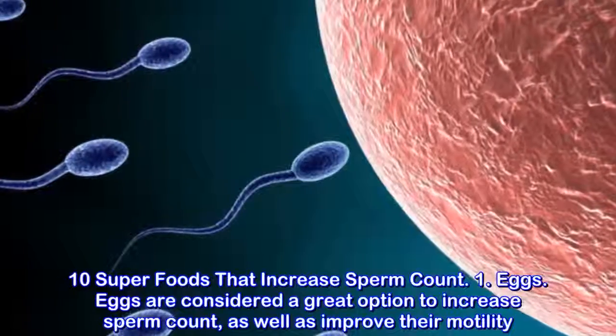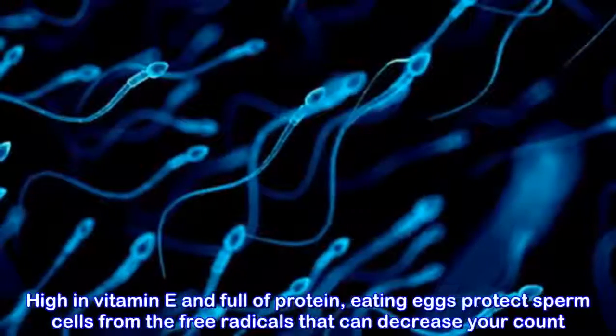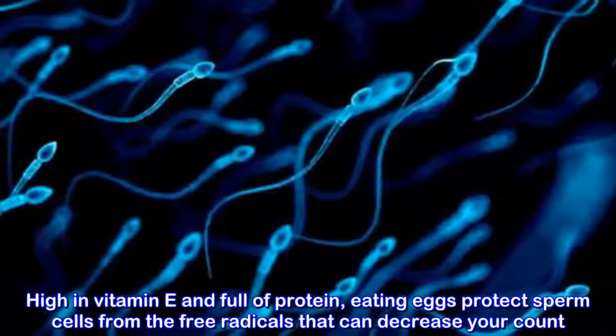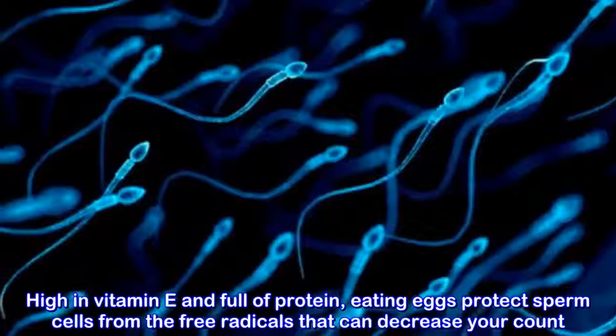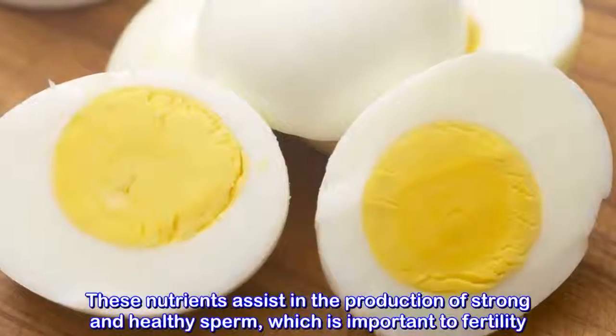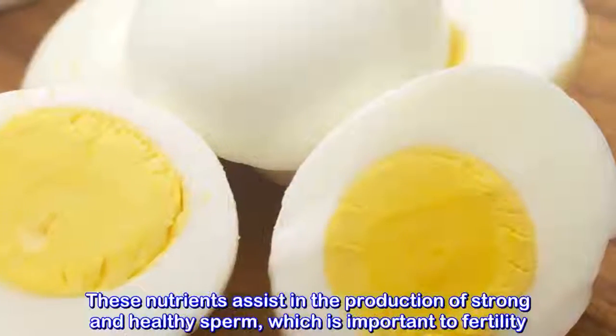Eggs. Eggs are considered a great option to increase sperm count, as well as improve their motility. High in vitamin E and full of protein, eating eggs protects sperm cells from the free radicals that can decrease your count. These nutrients assist in the production of strong and healthy sperm, which is important to fertility.